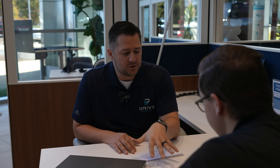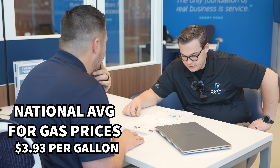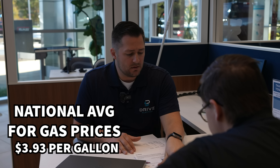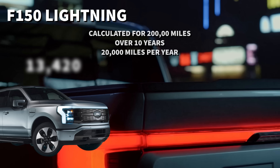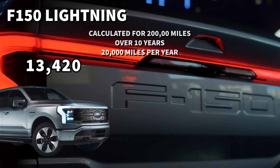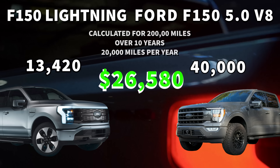This was calculated using 10 years. We're using the national average of $3.93 per gallon and 14 cents per kilowatt hour for electricity — that's actually what I pay on my electric bill here at Alabama Power. Over the course of those 10 years and 20,000 miles a year, that's 200,000 miles. The Lightning is going to cost about $13,420 in fuel over 10 years, and the gasoline engine is going to be about $40,000 — so you're saving $26,580.